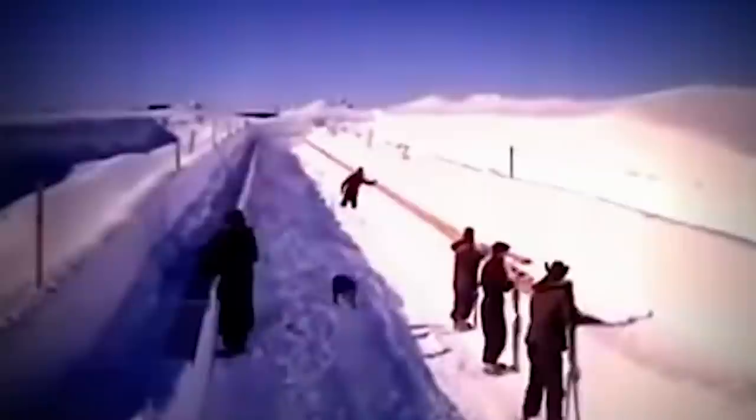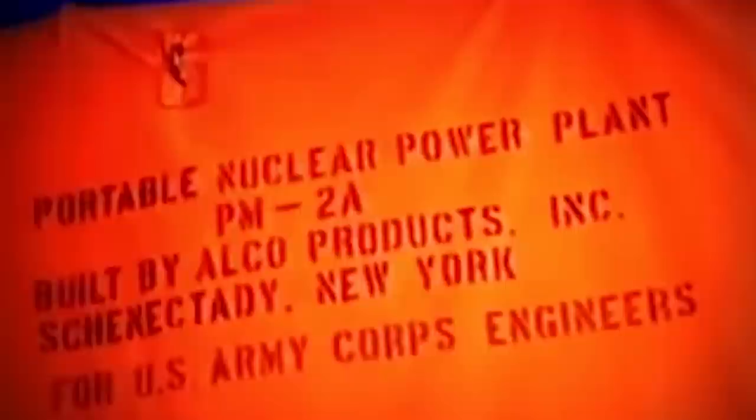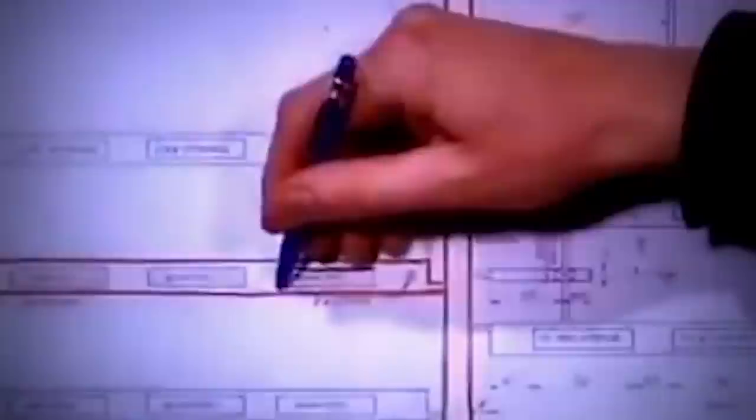Throughout construction, the US hid the facility's real purpose, as it was actually to serve as a nuclear launch site. Not only did they want to keep it a secret from the Soviets, but the US also knew the Danish opposed housing atomic weapons on their territory. A system of tunnels extending more than 2,500 miles would be used to transport and house more than 550 specially modified Minutemen missiles that were ready to be launched at Russia if needed. They were nicknamed Icemen.